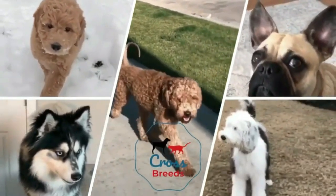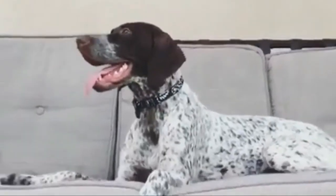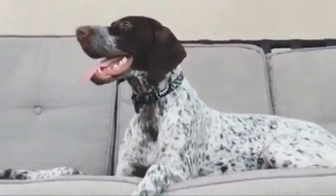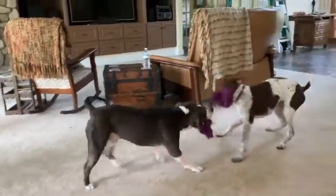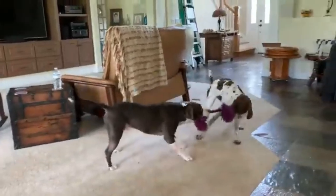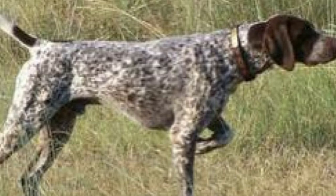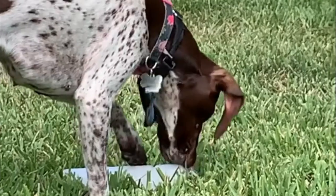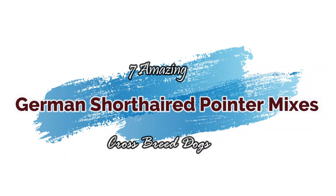Hello friends, welcome to the Crossbreeds YouTube channel. The German short head pointer is a medium to large size breed of pointing dog developed in the 19th century in Germany for hunting. They have a short coat that comes in various combinations, generally a mix of liver and white. They have moderately long fluffy ears set high on the head, and longer broad strong muscles allow retrievals of heavier game.